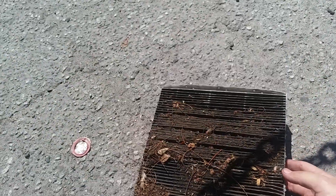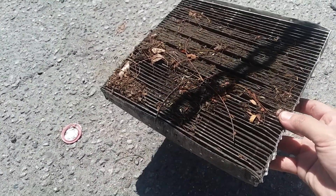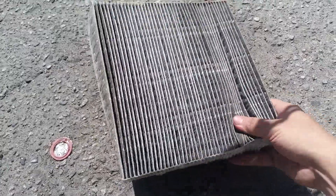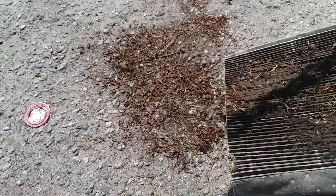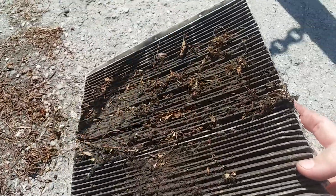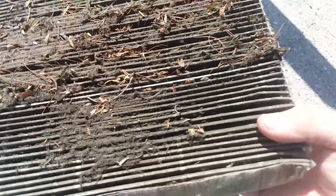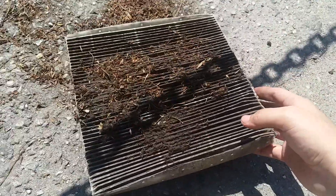I'm just going to turn this around and bang all the dirt out. Oh my goodness, look at all that — there's like a bird's nest in there! Yeah, I just wanted to show you guys how dirty it is. It's going in the trash.